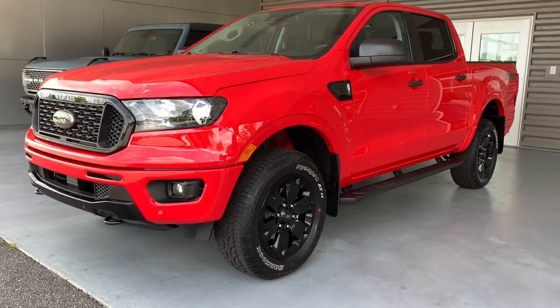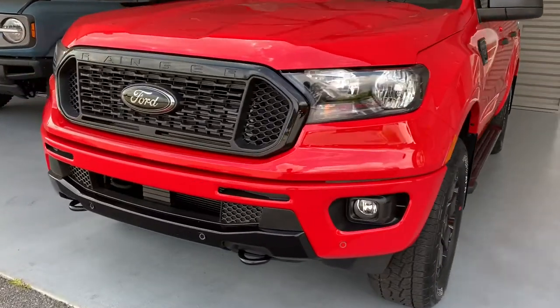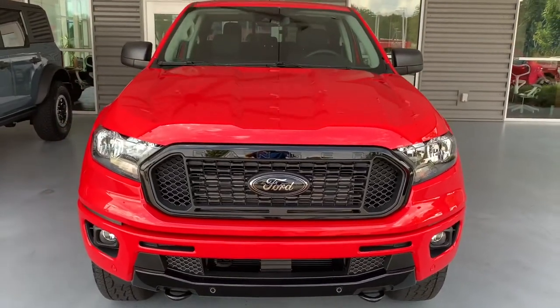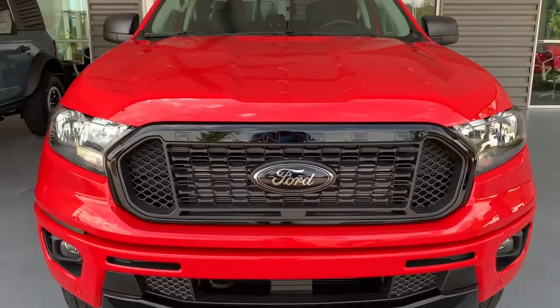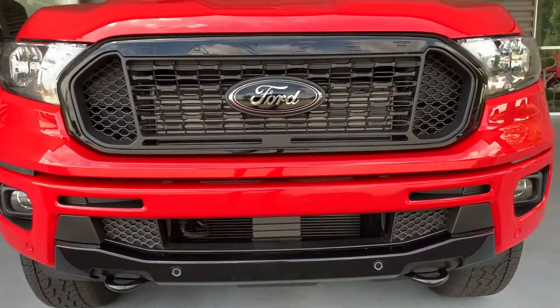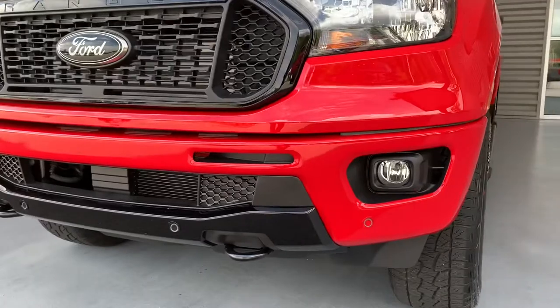What's up guys, this is Walker with the Car Guys YouTube channel, with Jake from the Car Guy. We have a 2022 Race Red Ranger — let's do it. We're going to dive in with the front end here. This is a black appearance package Ranger, so we've got a gloss black front fascia, front grille, as well as a matching black Ford badge — it looks fantastic.